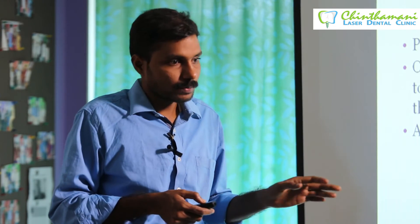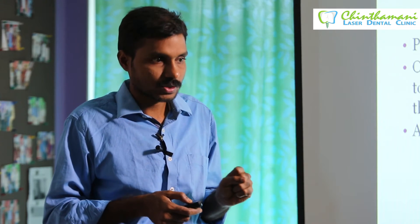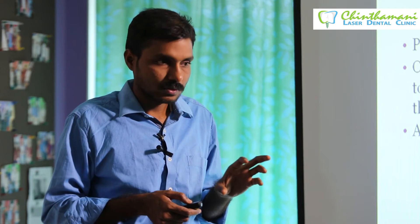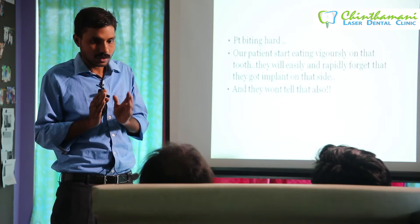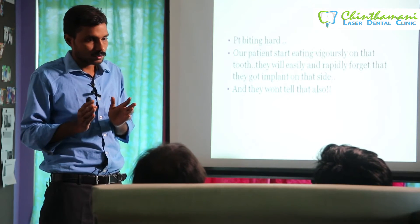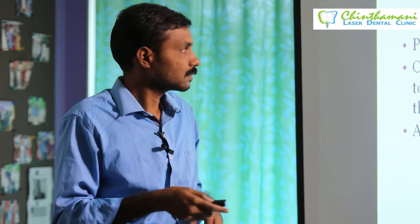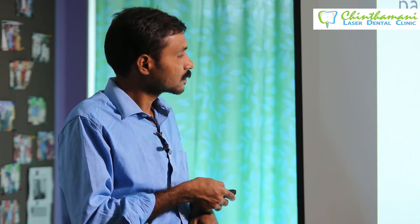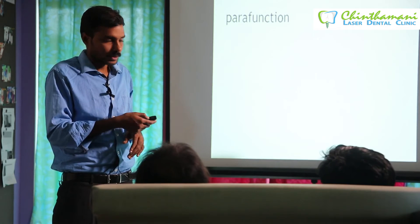Patient biting hard is also practically a common reason. After fixing the crown, patients may start eating very hard items from day one. Give patient instructions not to bite anything very hard — nuts, for example, can cause problems. Tell the patient to start with a soft diet after complete healing, about one to three months, before eating hard foods. Also, for any parafunction or suspected bruxism, you should provide a night guard or soft splint.